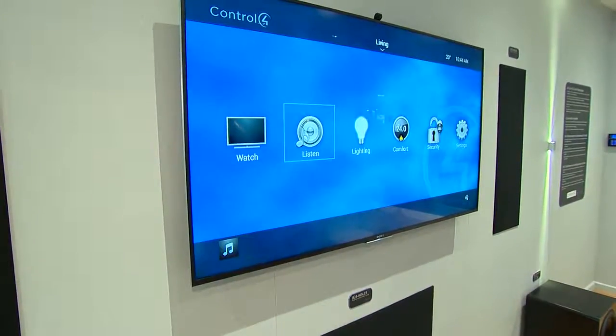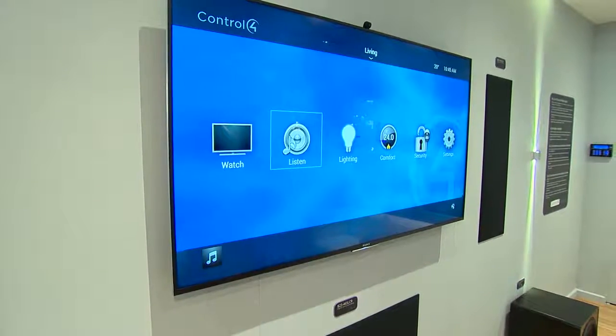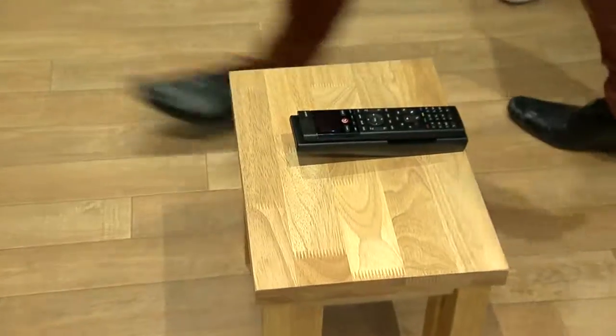What we would typically have in a one-room system is the ability to turn the TV on and off, control our music, control our lighting — but not just in the living room itself. As part of this setup we are able to control the whole house from one graphical user interface, one remote control or one touch screen. So this becomes the hub for controlling all of your home.